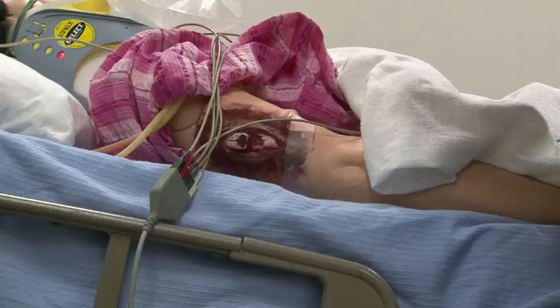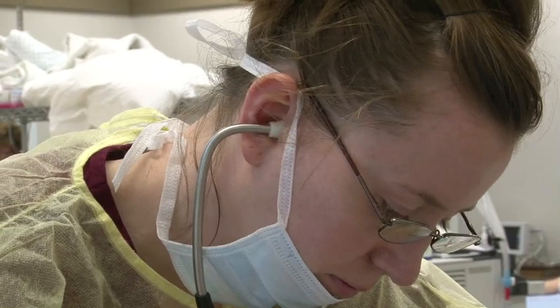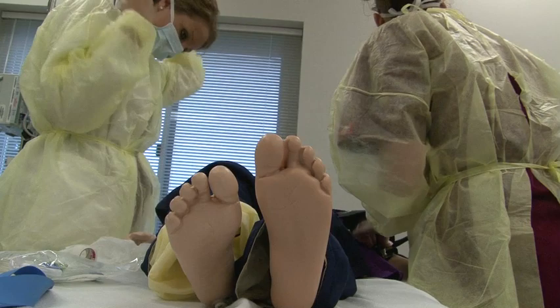Since Ridgewater College began incorporating these simulation techniques, students' test scores have risen, their diagnostic skills have improved, and their clinical comprehension has increased. Nursing instructors from Canada to Australia have taken note, and they've all sought advice on how to integrate fake puke into their programs.